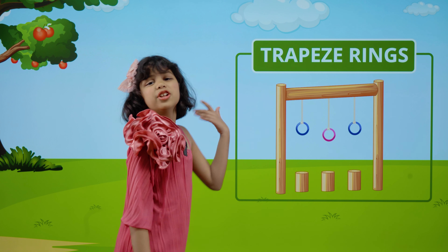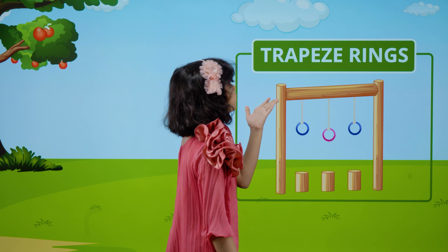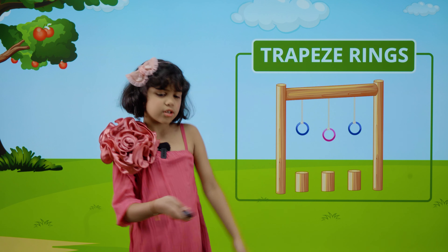These are trapeze rings. T-R-A-P-E-Z-E. Trapeze. R-I-N-G-S. Rings. Trapeze rings.